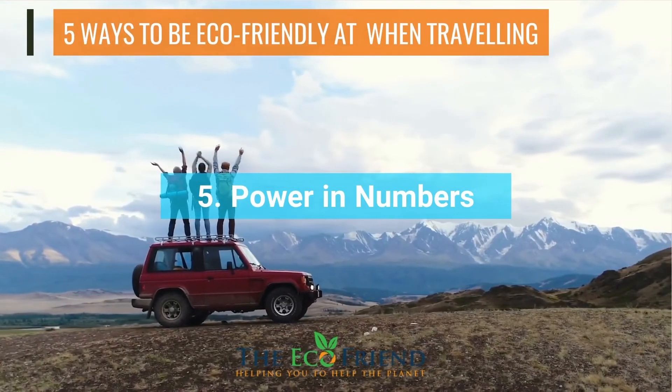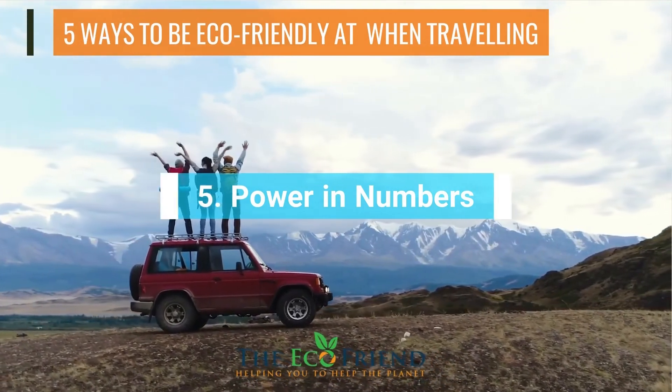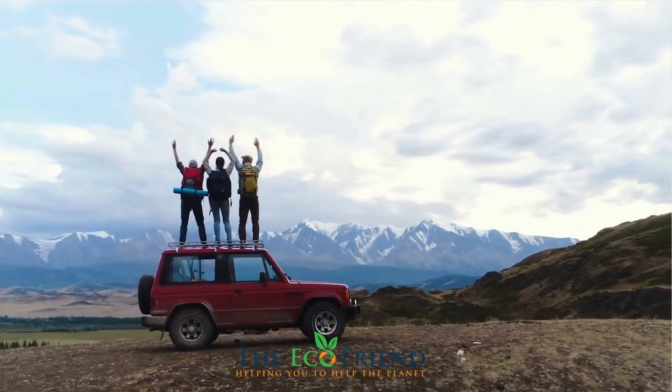Smaller groups tend to have less of an environmental impact, so travel with a small group tour operator that's environmentally responsible. Before you book, ask what size the group will be.